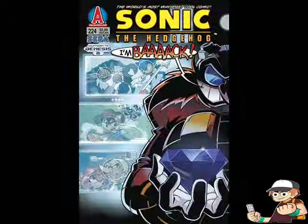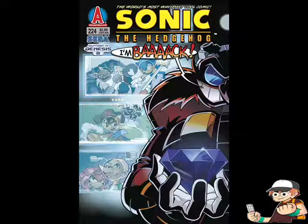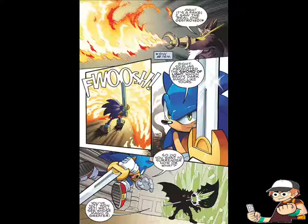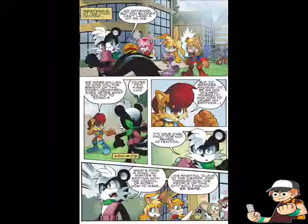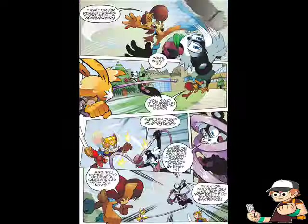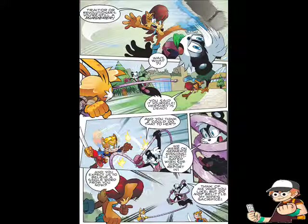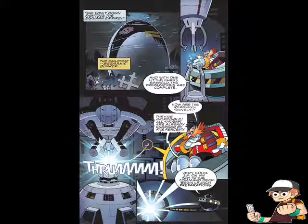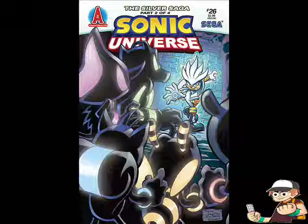Then in Sonic the Hedgehog Issue 224, featuring Eggman on the cover saying 'I'm back' — it's Freedom Fighters vs. St. John, and Sonic and the Council of Acorn against Negus. As the two sides fight, the good guys are not too sure they should keep fighting the bad guys. While this is going on, Eggman's plans are finally in motion as he launches his ultimate weapon.